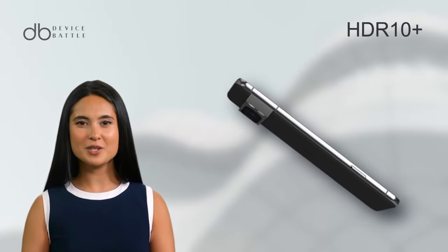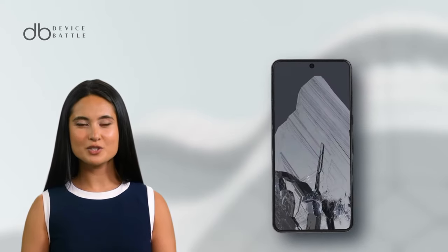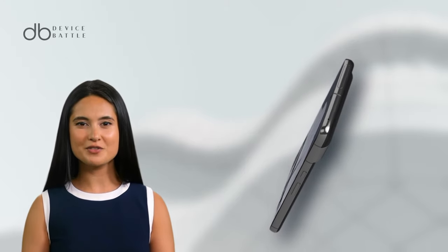Combined with HDR10 Plus and a peak brightness of 2400 nits, visuals are beyond stunning. The refresh rate is consistent at 120Hz, ensuring fluidity in every swipe.